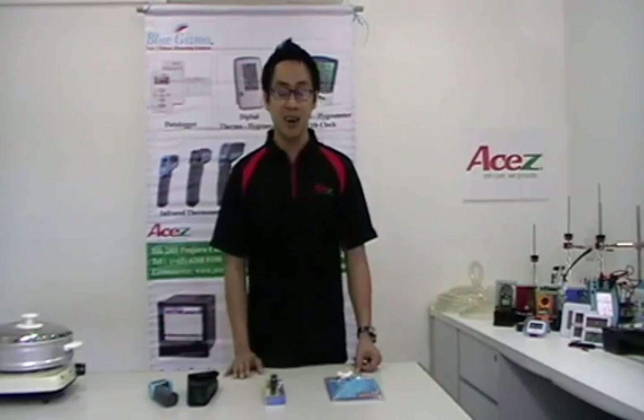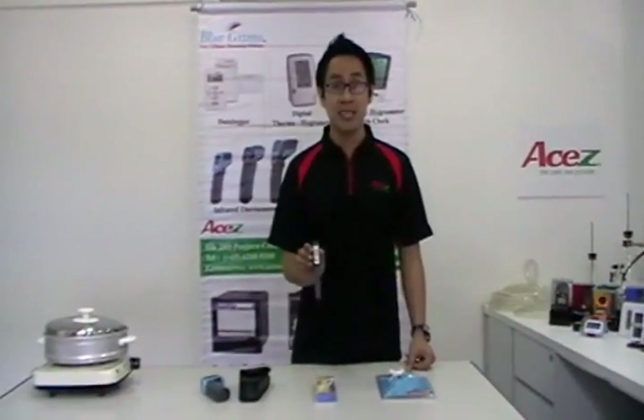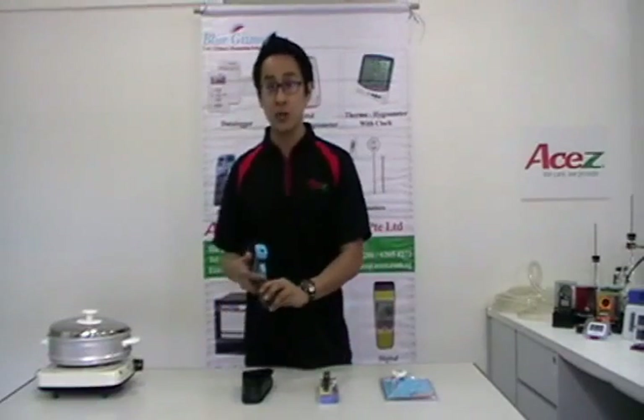To assist food and beverage professionals in the monitoring and control of food quality, ASEC has instruments that are easy to use, affordable and accurate, and they are the BG363, BG366 and BG32.